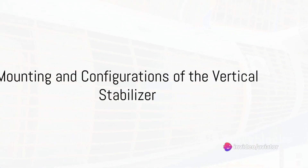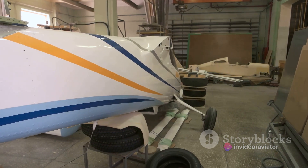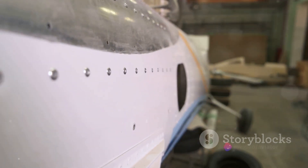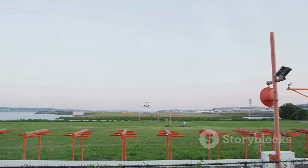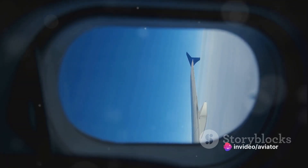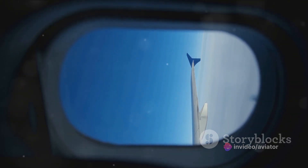Finally, let's talk about the mounting and configurations of the vertical stabiliser. This component is typically perched on top of the rear fuselage, a position that allows it to effectively maintain the aircraft's stability and direction. This positioning is not arbitrary — it results from careful calculations and design considerations. There are two common configurations. The first is the conventional tail, where the vertical stabiliser is at the rear of the aircraft with the horizontal stabiliser positioned just below it. This configuration is favoured for its simplicity and effectiveness.